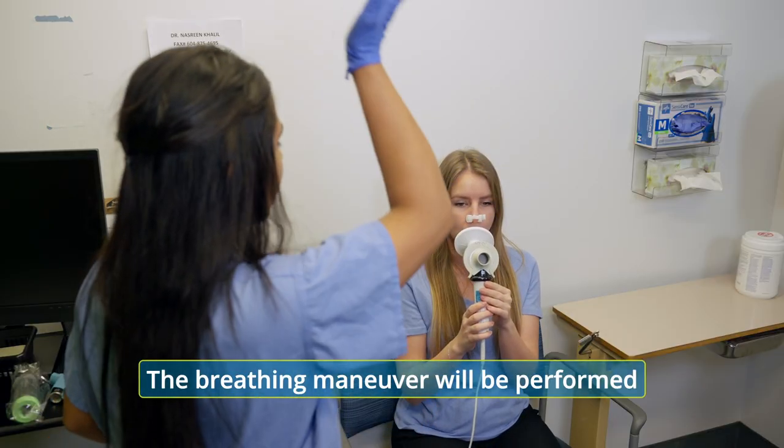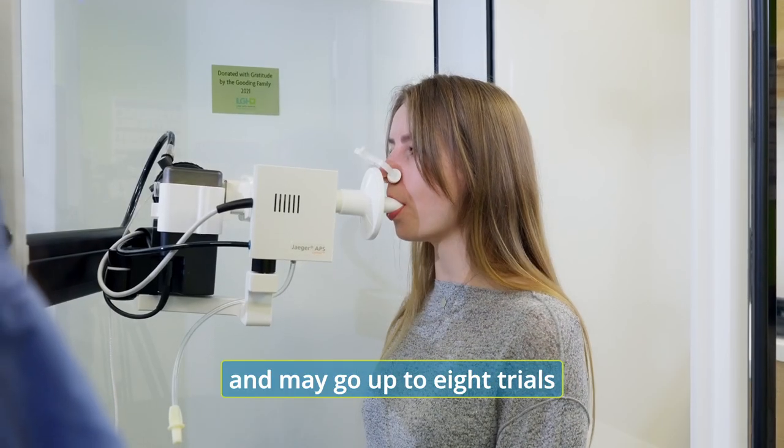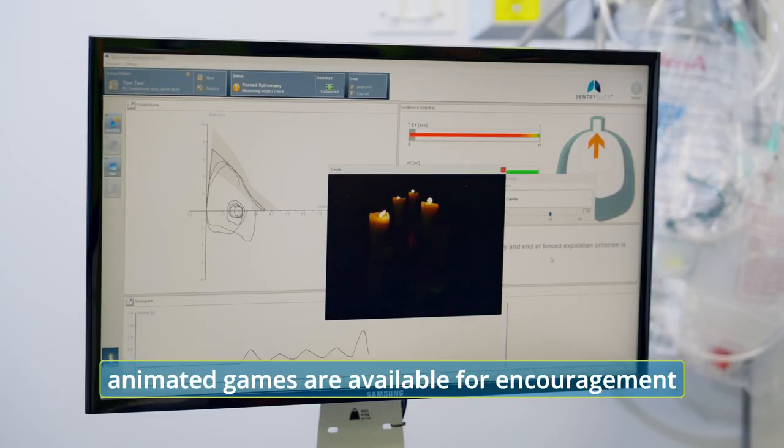The breathing maneuver will be performed at least three times and may go up to eight trials to guarantee reliable results. For children, animated games are available for encouragement.